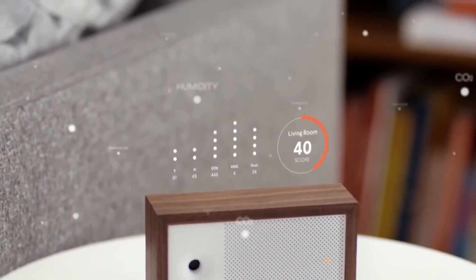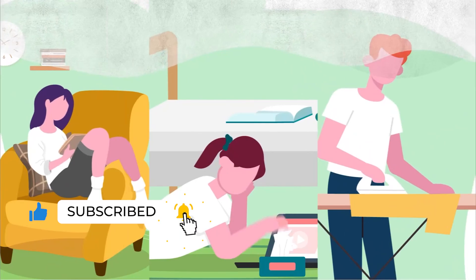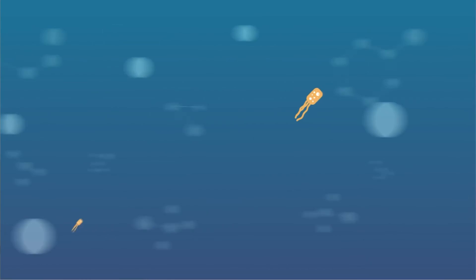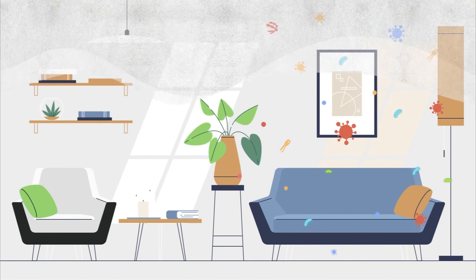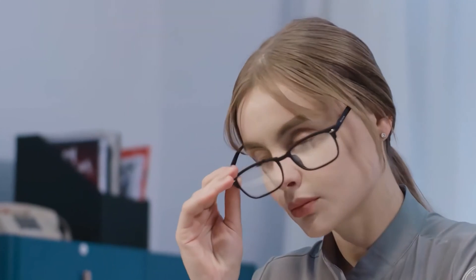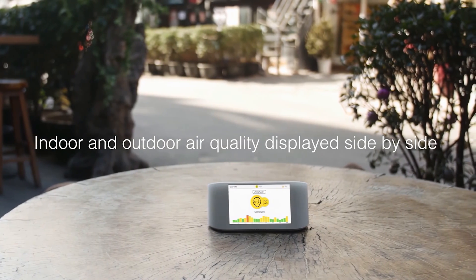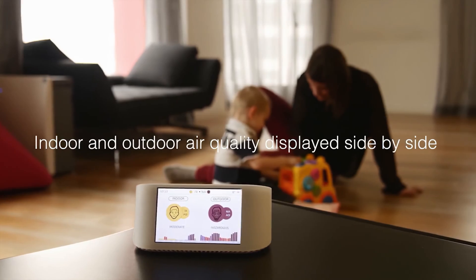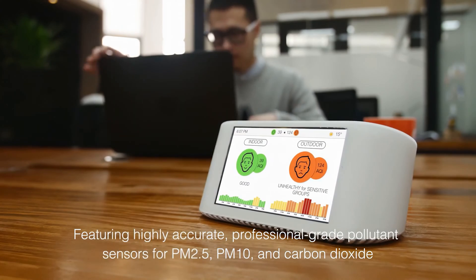No matter how often you clean, there's a good chance that your home has at least some level of indoor air pollution. Dust, dirt, pollen, cleaning chemicals, mold, and bacteria are some particles that float around indoors and out. While you can't see these particles, you'll still experience their effects, and that's where the best air quality monitor comes in. Air quality monitors can tell you what kind of particles are in your air so that you can take the necessary steps to improve it.